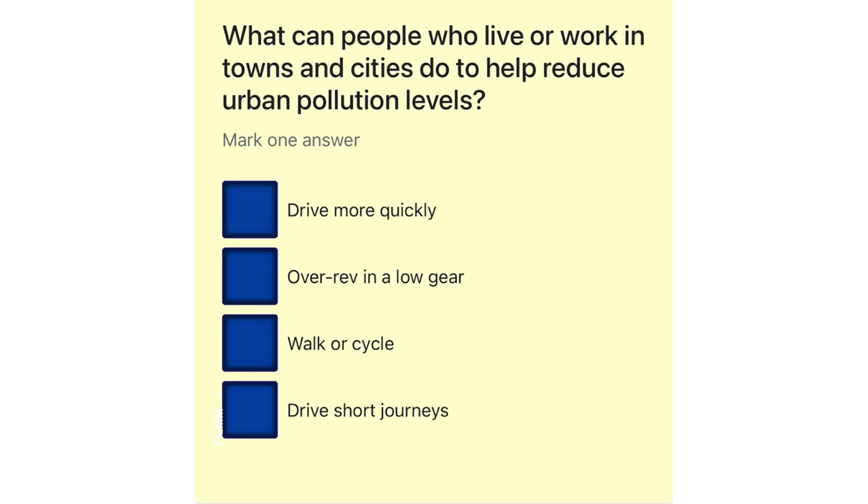What can people who live or work in towns and cities do to help reduce urban pollution levels? Drive more quickly. Over-rev in a low gear. Walk or cycle. Drive short journeys.